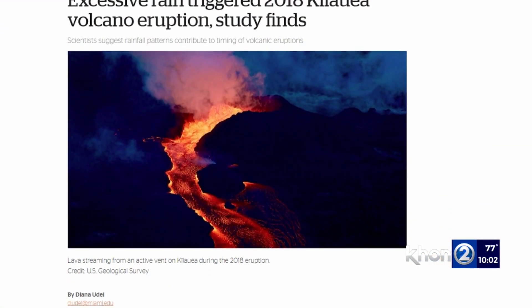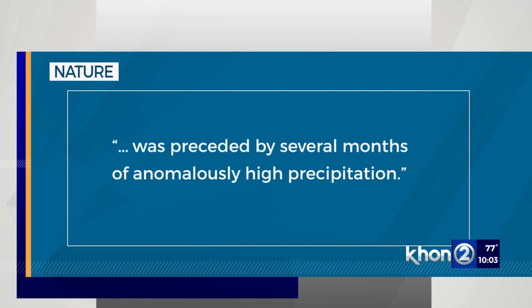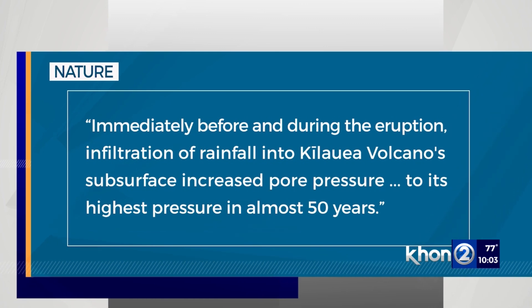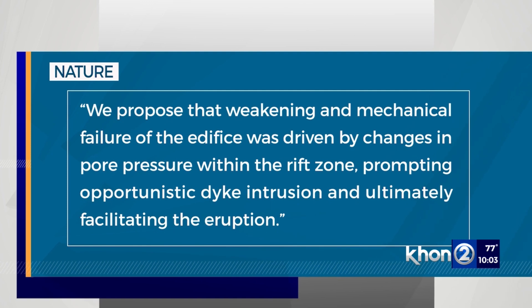One study by researchers from the University of Miami claims heavy rain could be to blame. The study found a correlation between eruption frequencies at Kilauea and rainfall. It states the 2018 eruption followed several months of very high precipitation, and that immediately before and during the eruption, rainfall into Kilauea's subsurface increased pore pressure to its highest in almost 50 years, with weakening and failure of the edifice driven by changes in pore pressure in the rift zone, ultimately leading to the eruption.